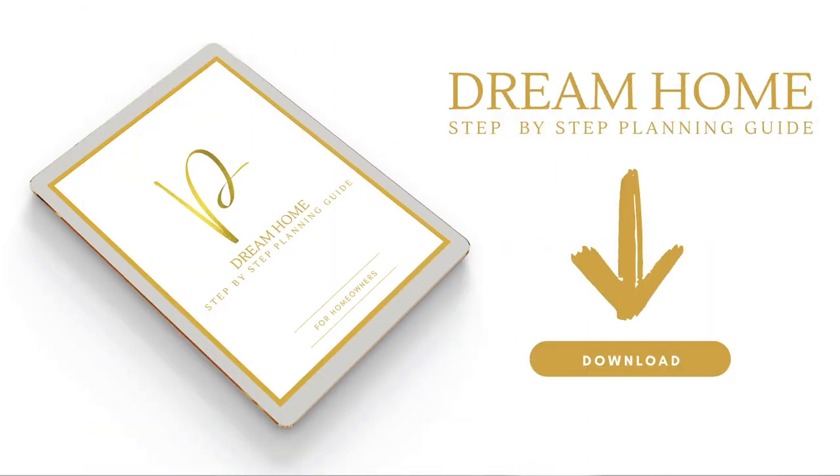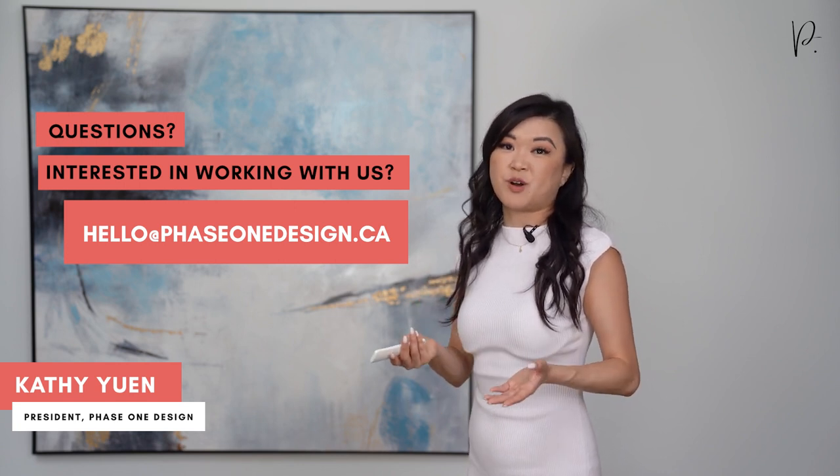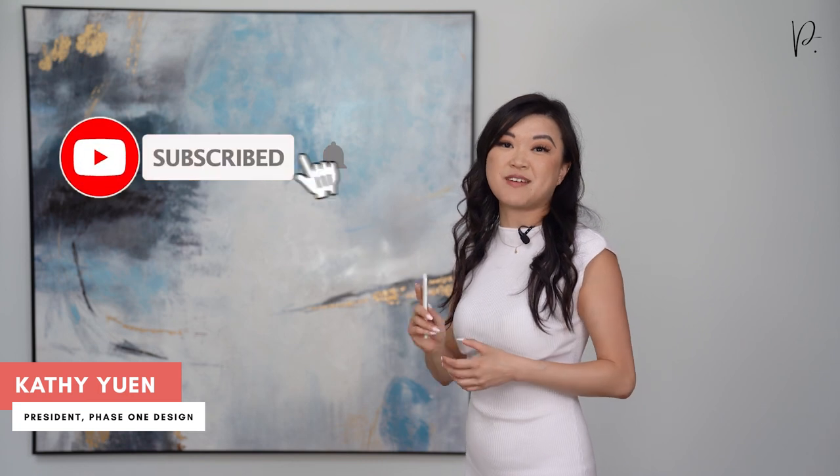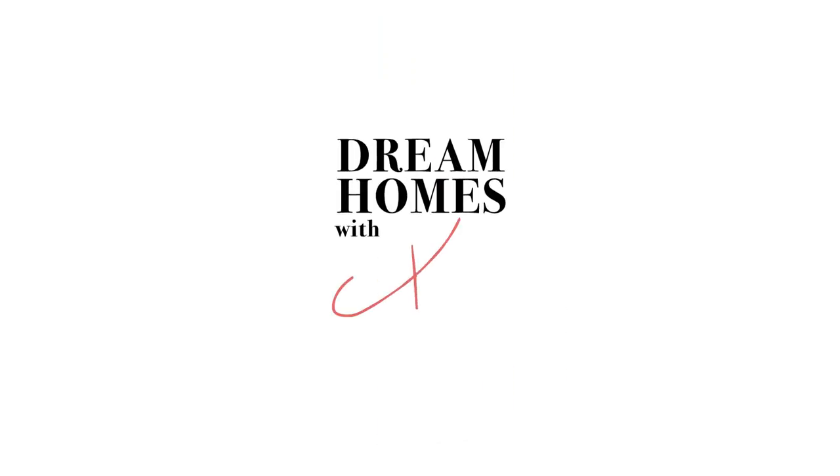So there you have it — the first four things that you need to do in the City of Vancouver to start the custom home design and building process. Don't forget to download our custom home planning guide, linked down below. If you need help with any part of the custom home building and design process, or are interested in working with my team, you can reach out to us at hellophase1design.ca. Don't forget to subscribe and hit that bell icon so you get first access to all our new videos. I'm Kathy Yoon with Phase One Design — thanks so much for watching and see you in the next video.